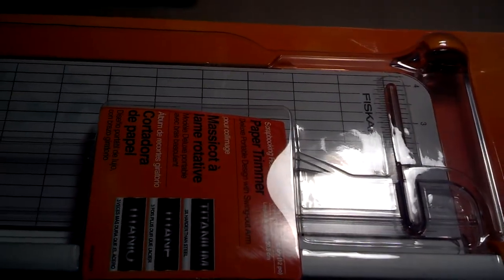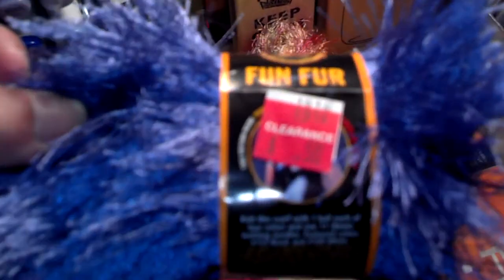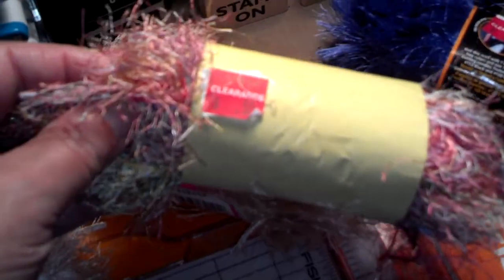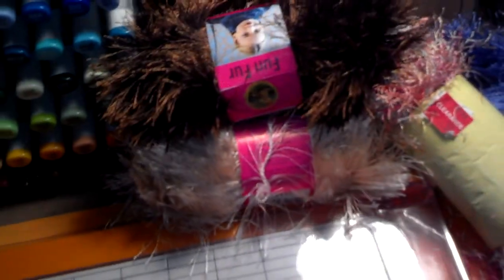They had a little clearance section and I'll just lay them all out here because I got several different ones. These fun furs were 50 cents a piece — they're like the eyelash trim. This one looks blue in the video but it is purple. This one, again 50 cents, is the multicolor pastel. I got a cream one, almost like a creamy yellow, a baby pink one, and a brown one. They were all 50 cents and they're normally $4.99.